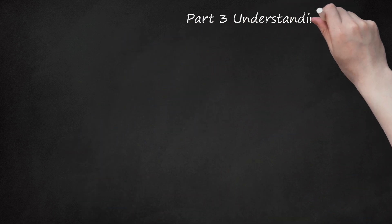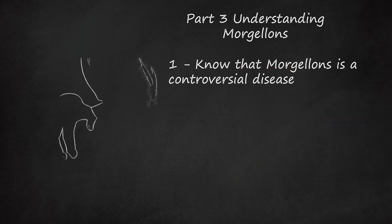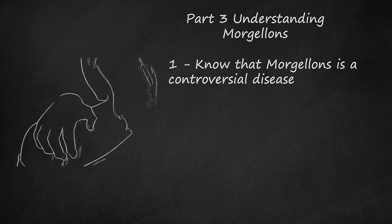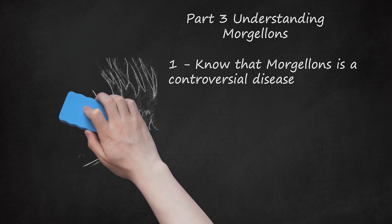Part 3: Understanding Morgellons. Step 1: Know that Morgellons is a Controversial Disease. Since its relatively recent appearance less than two decades ago, debate has raged between doctors and the scientific community as to whether Morgellons is a physical disease or a mental illness. While some doctors believe sufferers are plagued by a real physical disease, others believe Morgellons is a delusion. Advocates of the mental illness view point to the fact that sores and other physical symptoms are self-inflicted from picking and scratching, that fibers are cotton and medical products introduced by sufferers caring for self-inflicted wounds, and that doctors cannot identify a source of the disease or isolate bacterial, fungal, or viral agents responsible.